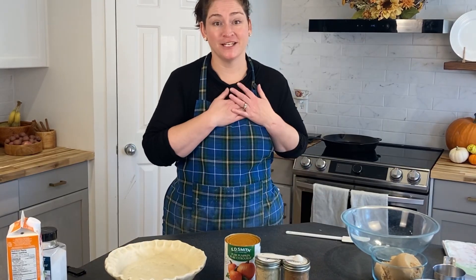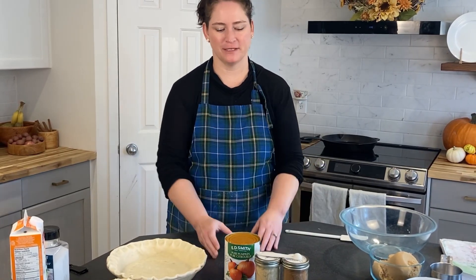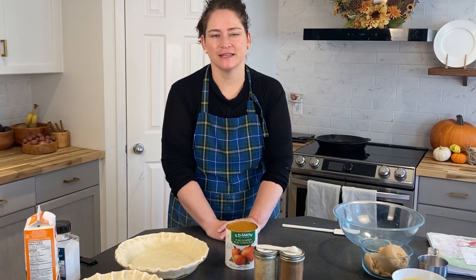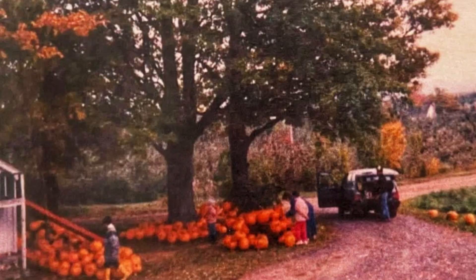Do you ever have a recipe that is tied to your heart? Well, that's this recipe today and that is pumpkin pie. I got this recipe from my mom and we used to have this every single Thanksgiving as a child growing up on a pumpkin farm, and we definitely love this pie.